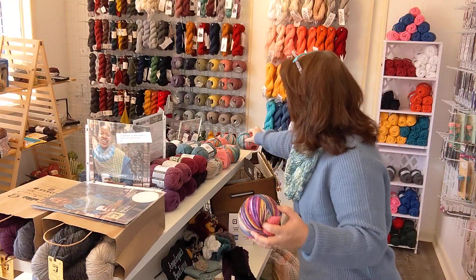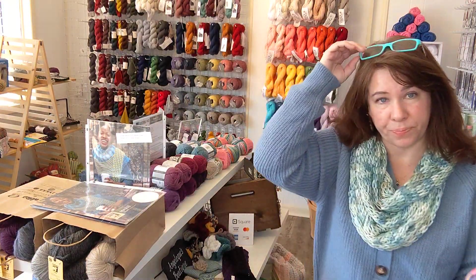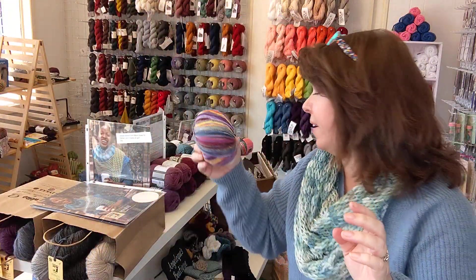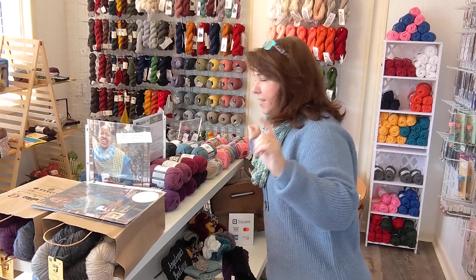This yarn is perfect for wearing with a cute tank top coming up, because it's 52% cotton and 48% acrylic. It's just beautiful, and you get the pattern and everything with it. So that's that kit.